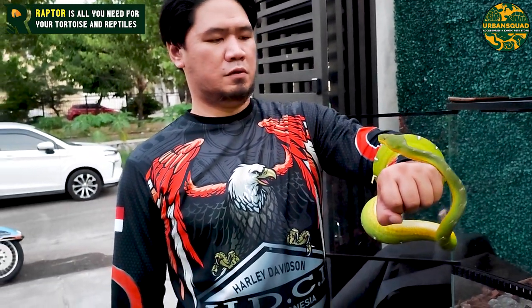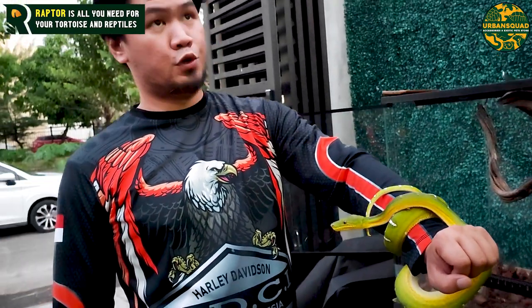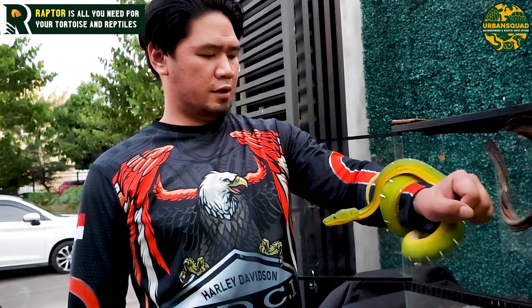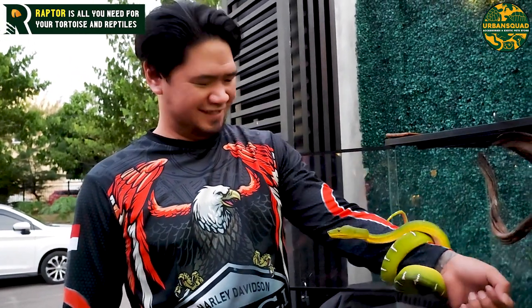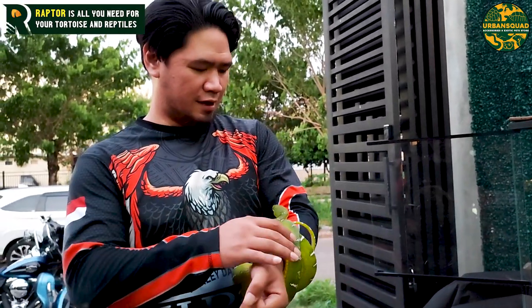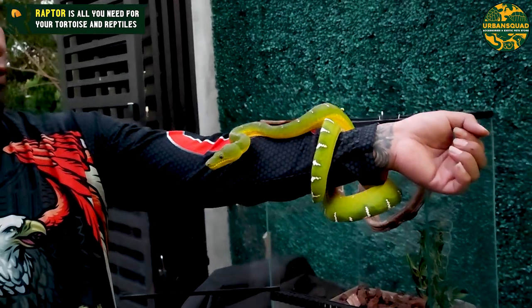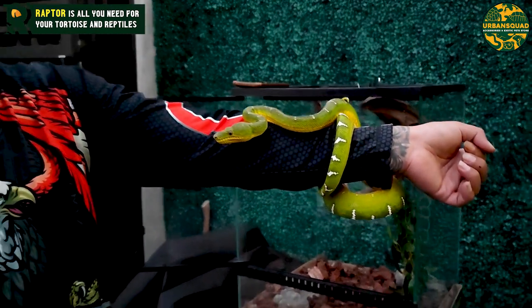Dan kalau dia misalnya pengen piarah condro atau GTP tapi takut diciduk, ini tidak dilindungi, guys. Jadi aman untuk piarah. Dan bisa untuk di-breeding juga. Kita kebetulan punya pair — sepasang, size-nya sudah mau adult.